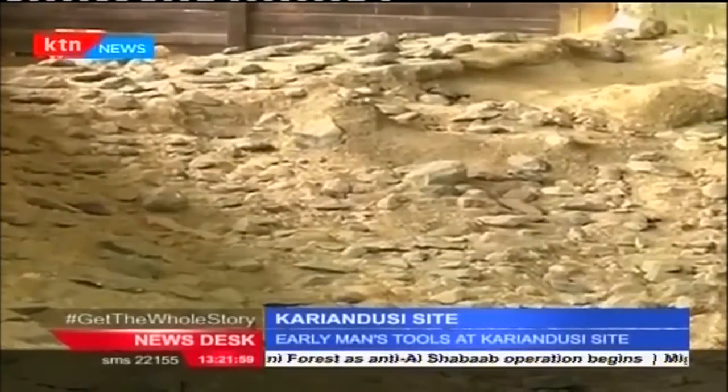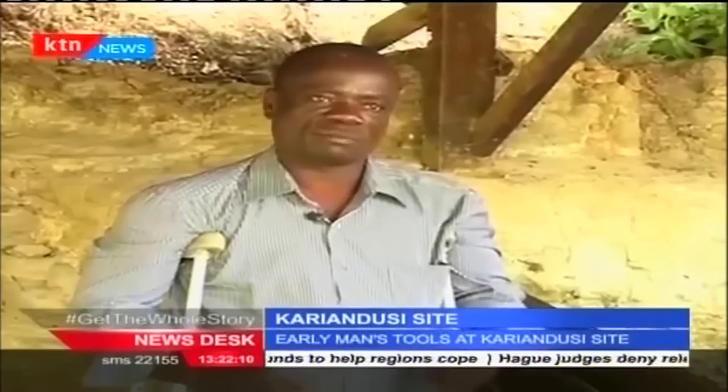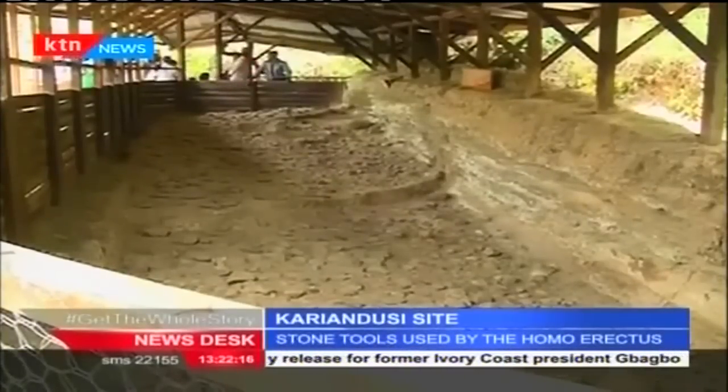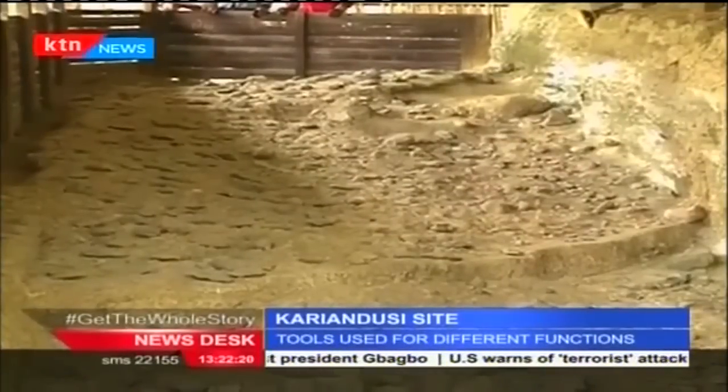But this site is unique. The stone tools are right where Homo erectus left them. It's the only site that exhibits the Stone Age tradition in situ — meaning the discovery was made exactly where the tools were originally used. The site was discovered in 1928 by Dr. Louis Leakey and was excavated from 1929 to 1931.